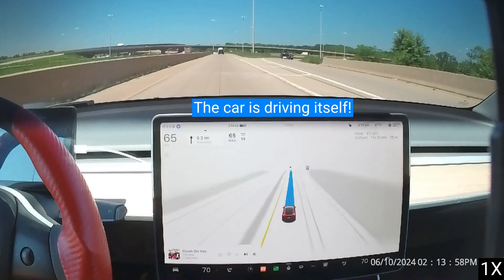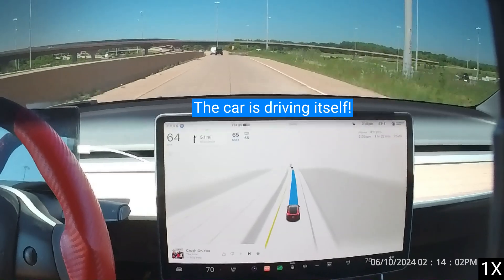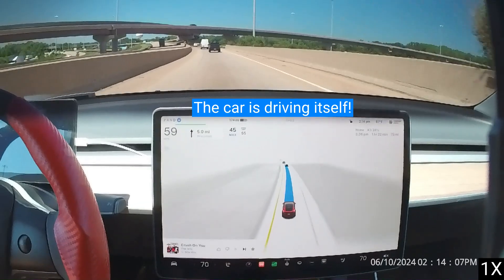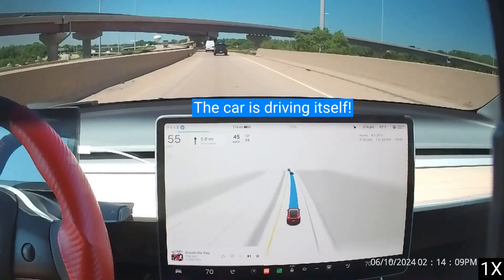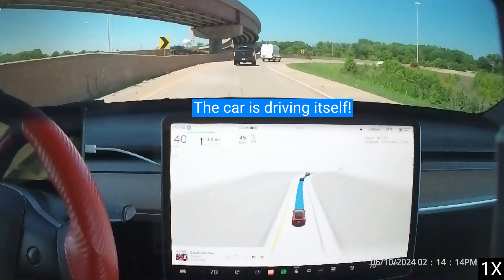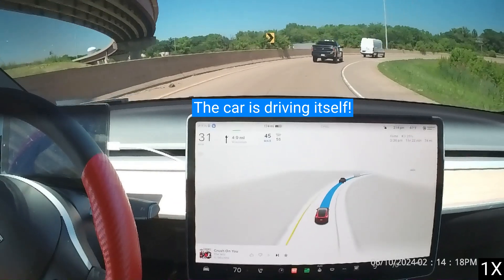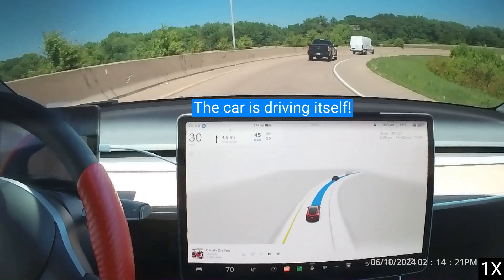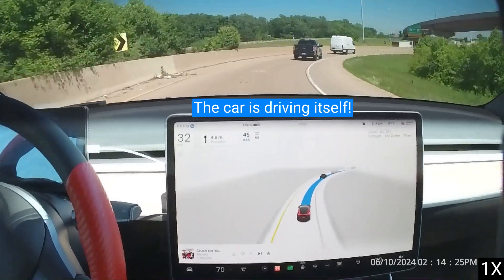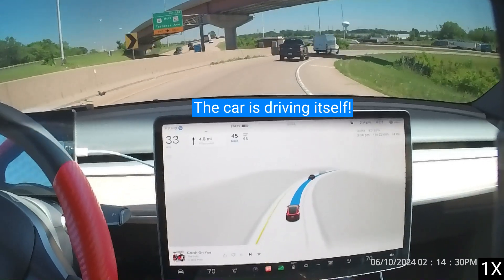FSD Supervised is not autonomous, and Tesla's manual states that it is in beta and requires human supervision. Some say that FSD Supervised can handle most driving situations well, including narrow, hilly roads, sudden situations, and normal traffic. However, others say that the supervised state can be stressful and that more needs to be done to make it safer, more reliable, and less stressful. A 30-day trial of FSD Supervised begins after installing software version 12.3 or later.